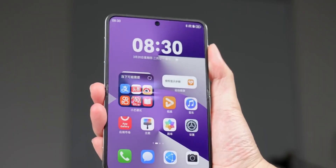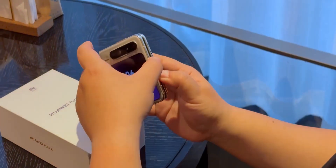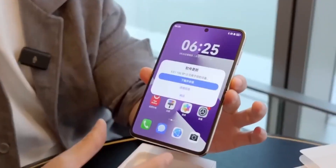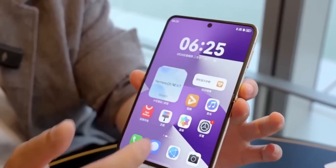Meet the Huawei Pura X, a revolutionary flip phone that unfolds into a stunning mini tablet. This is not just another foldable phone — it's a bold statement in smartphone innovation.